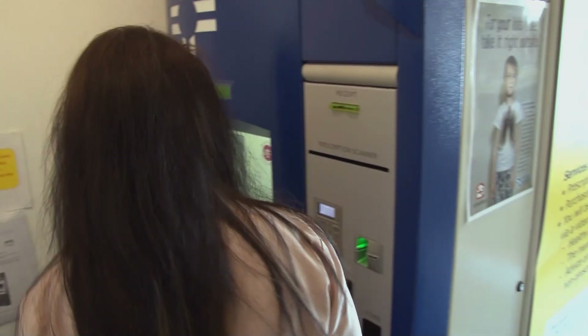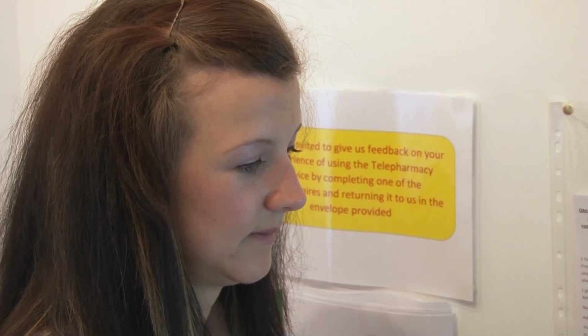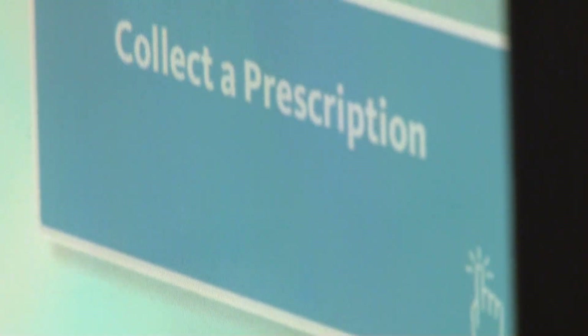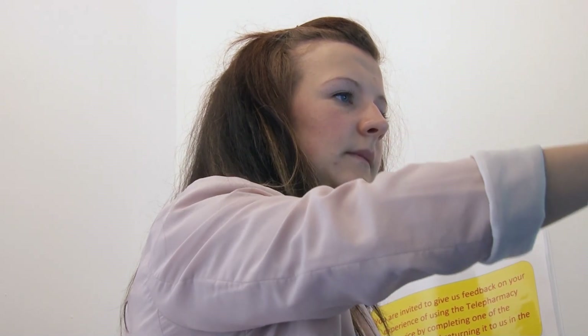It's all down to a new innovation developed by the University of Aberdeen in conjunction with international digital services company Atos. The robotic pharmacy kiosk has been designed to give people living in rural areas the ability to access pharmacy services remotely.